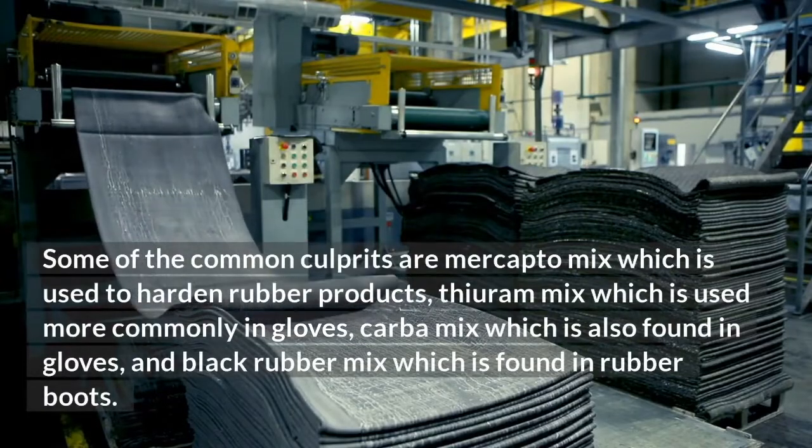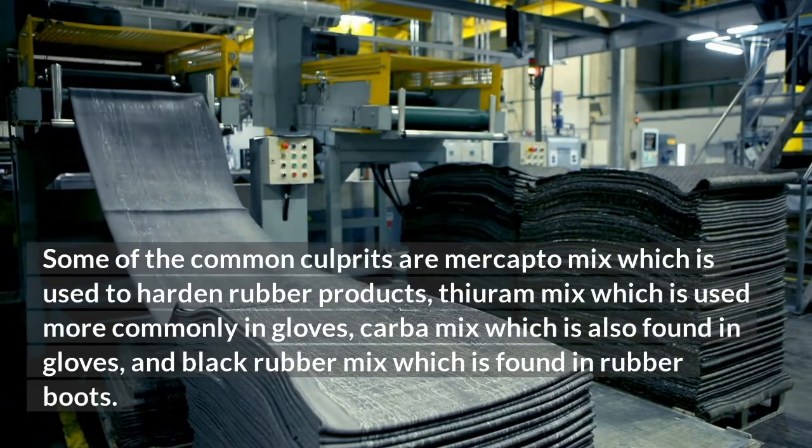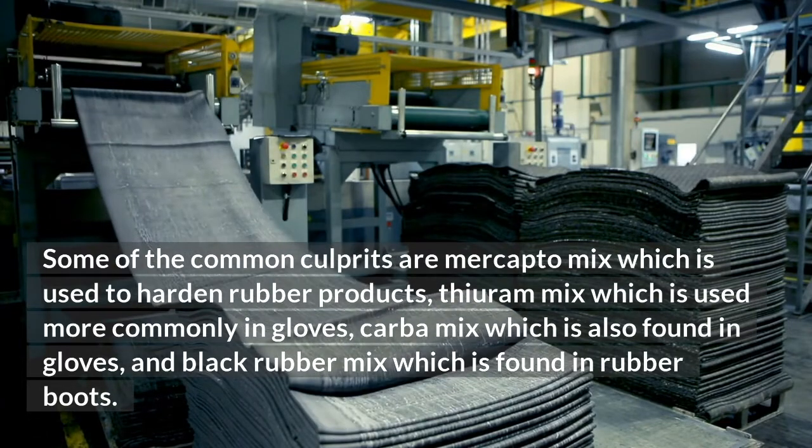Some of the common culprits are mercaptomix, which is used to harden rubber products; thyrum mix, which is used more commonly in gloves; carbomix, which is also found in gloves; and black rubber mix, which is found in rubber boots.